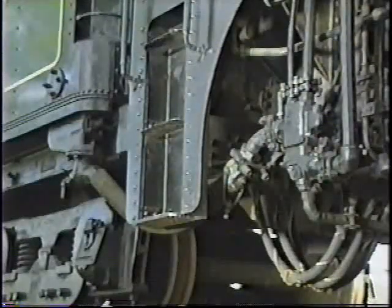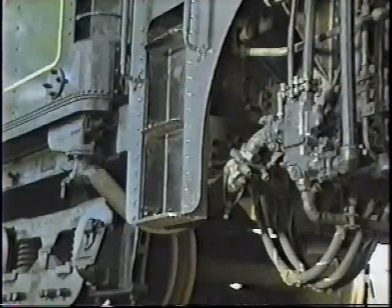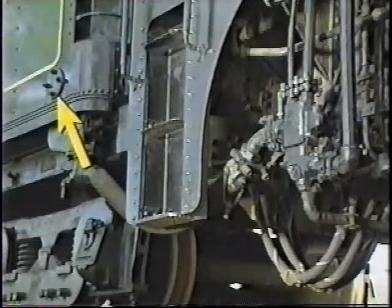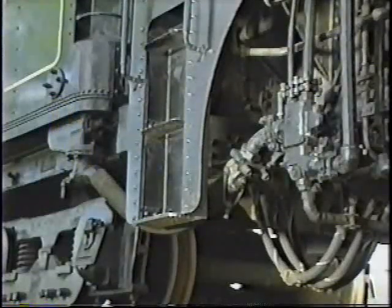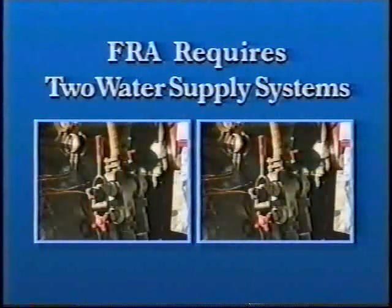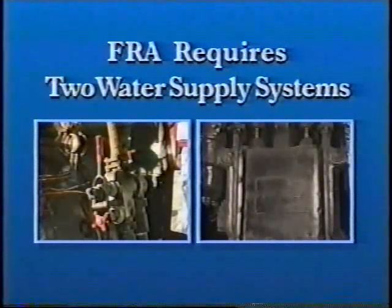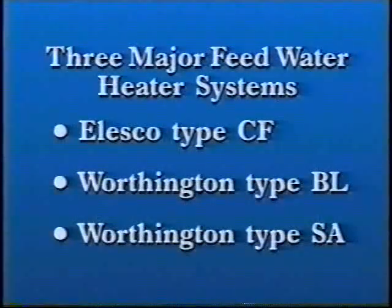The second type is the non-lifting injector. Because of its design and location relative to the water source, water should always be present in the injector, so the sound should immediately change when the handle is opened. Federal regulations require that engines have two systems for supplying water to the boiler — either two injectors or one injector and a water feed heater system. All water supply systems must be tested each day. There are three major types of feed water heater systems; take care to perform the correct testing procedure for the system on your engine. Feed water heater systems are efficient only when the engine is moving, while injectors deliver water efficiently whether the engine is standing or moving.